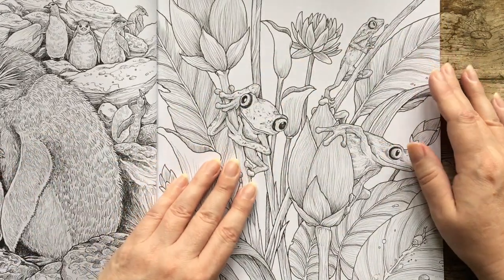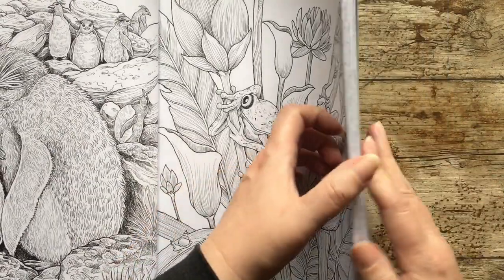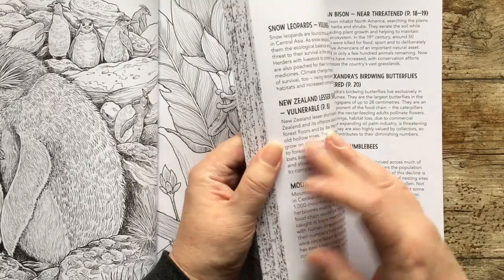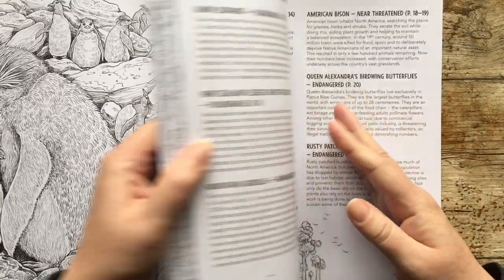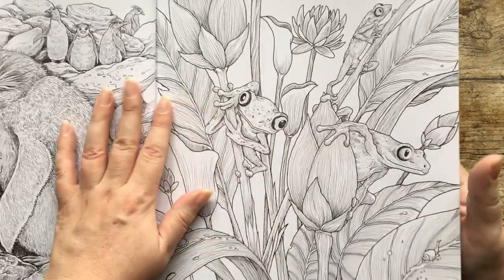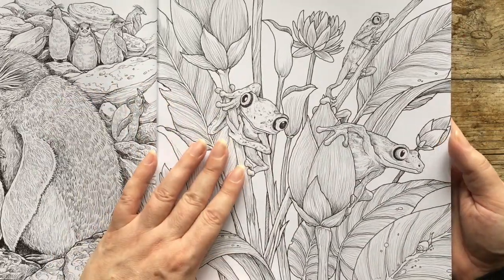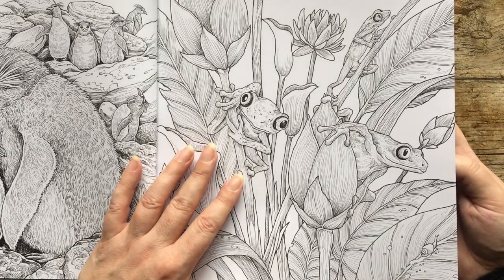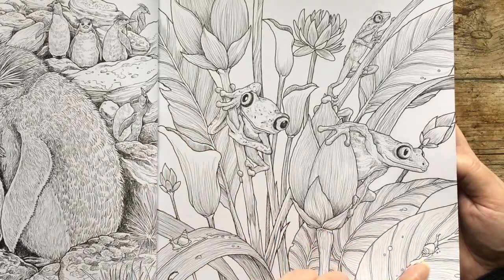So here we have some frogs — these are the lemur leaf frogs, critically endangered. I think most things in this book are critically endangered, unfortunately. There's a little snail here on the leaf.